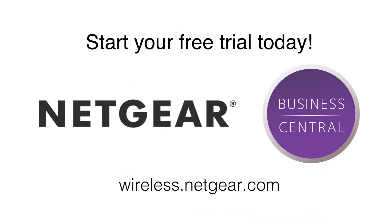All while maintaining a fully balanced and capable network access. Get started with your free trial of Business Central Wireless Manager right now. Simply sign up and activate your cloud-enabled access point at wireless.netgear.com to access the complete service.